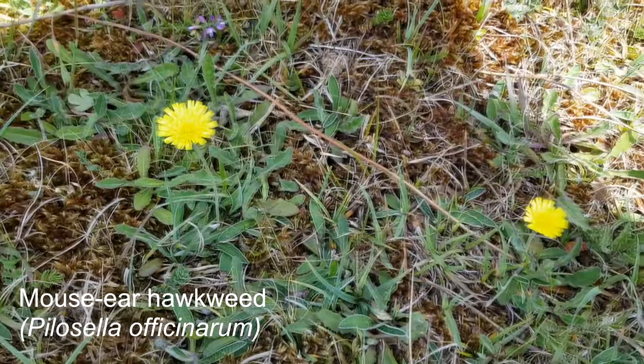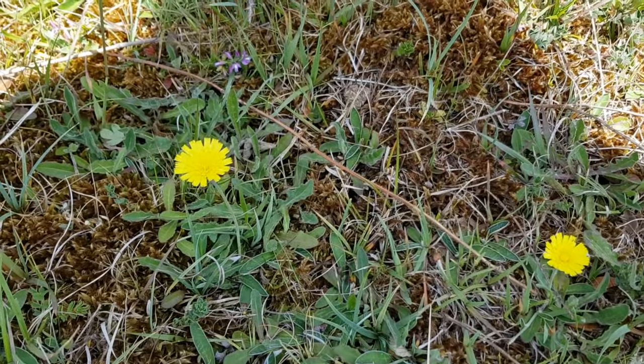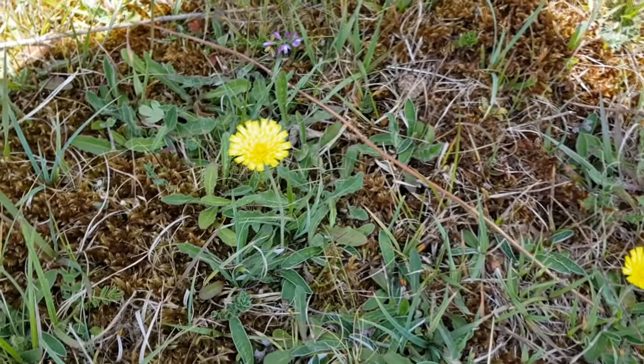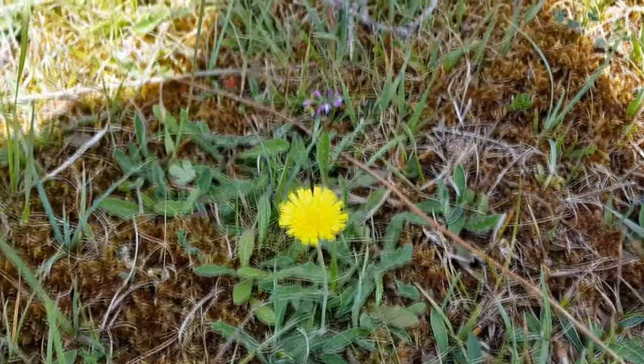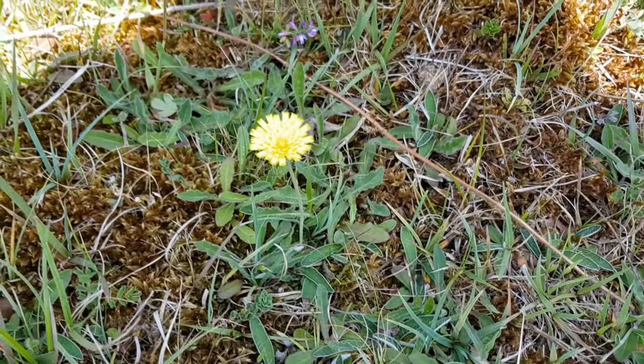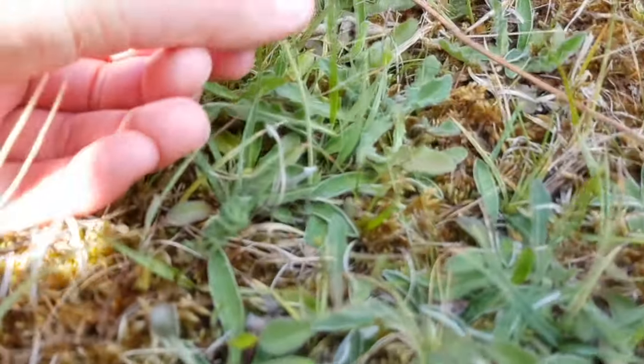This is mouse-eared hawkweed. It's another chalk grassland specialist, and you can tell it's mouse-eared hawkweed by the lemony yellow flower heads. The rest of the plant is covered in small white hairs, which is how it got its name.